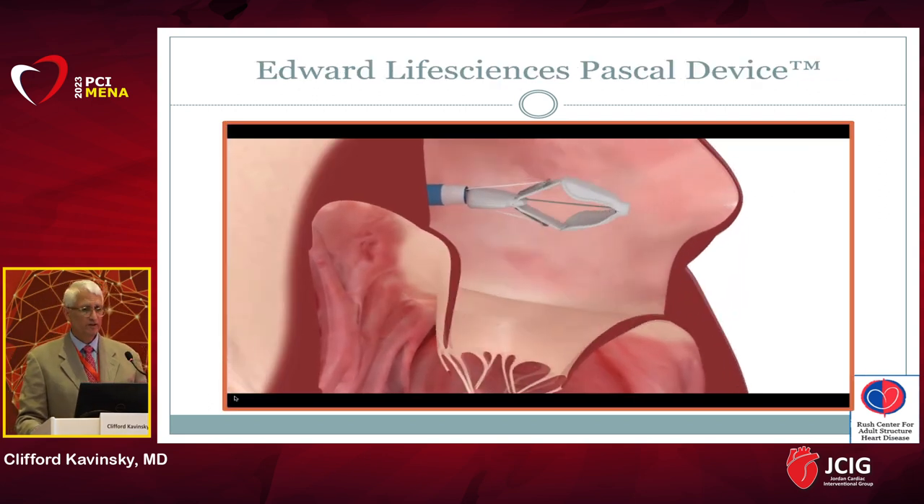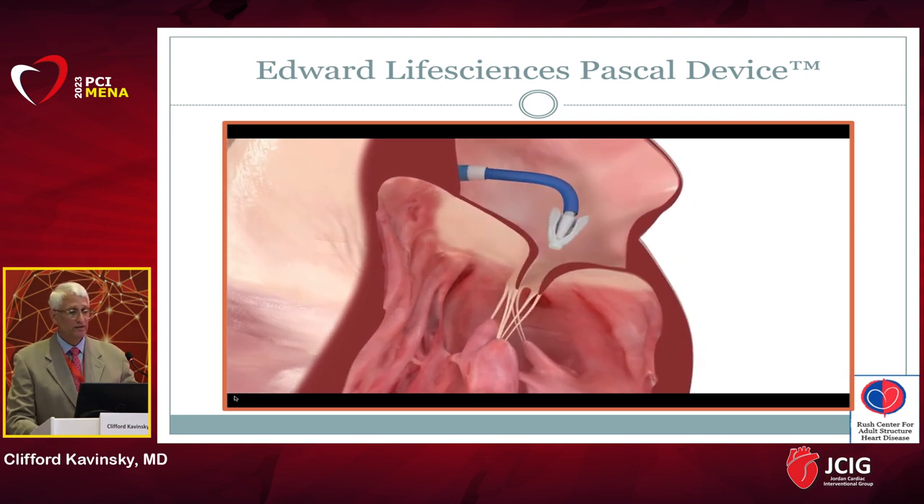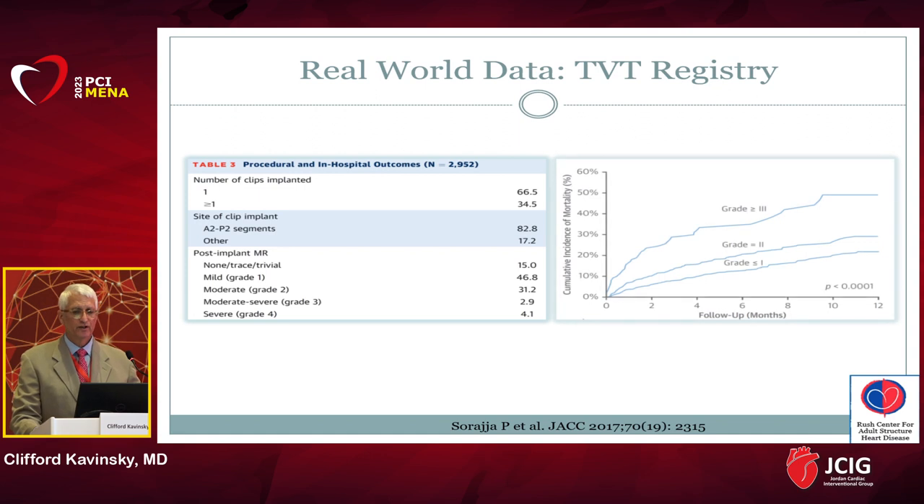MitraClip for secondary MR has been shown to be as effective, if not more effective, than many pharmaceutical agents used to treat chronic heart failure. There is also a second technology from Edwards Life Sciences — the PASCAL device — which has been shown to be non-inferior to MitraClip for primary MR and has received FDA approval. However, leaving behind residual MR after transcatheter edge repair has a negative impact on survival, with a gradient of increasing mortality from 1+ to 3+ residual MR.